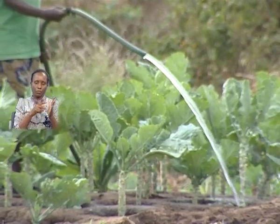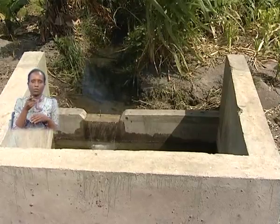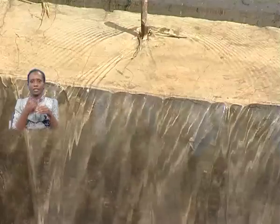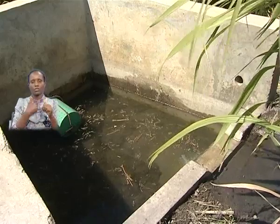The project gets its water from the Mangalete Springs. The project was formally five different projects which were brought together with common intakes made. They have a committee for each group and an umbrella committee for the whole group with representatives from the groups.